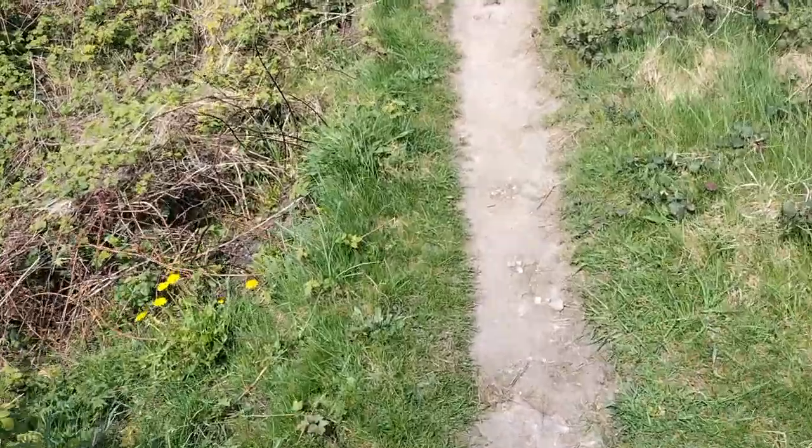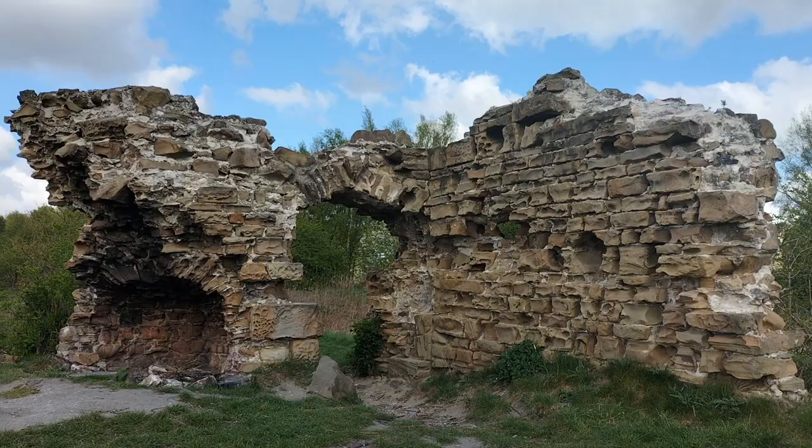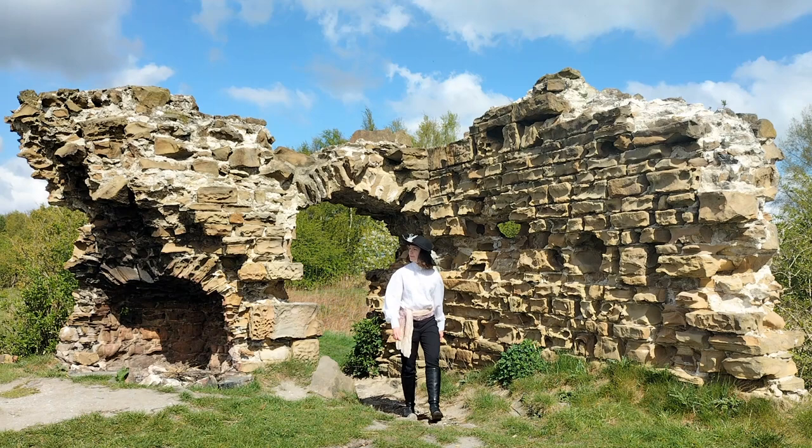I stumbled on this place quite by accident. I was on a walk one day and suddenly this ruin rose out in front of me. Initially assuming it to be a folly — a sort of fantasy building which was quite popular in the 17th and 18th centuries — I later found out that it was actually Howley Hall, home to one of the most important families in Yorkshire.